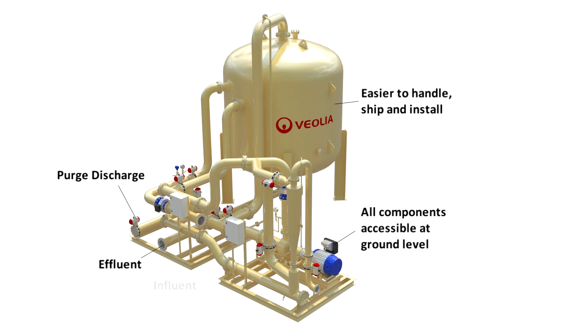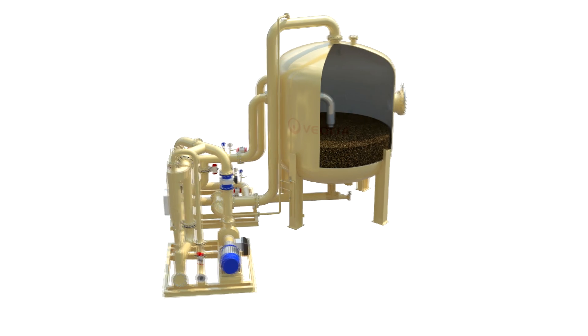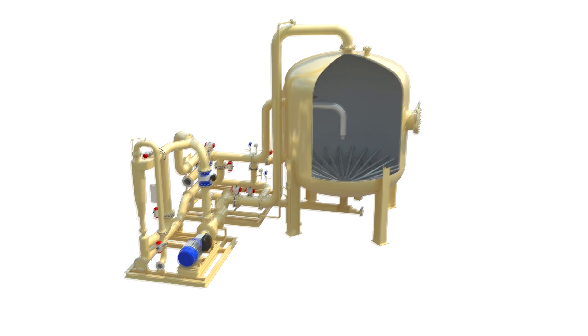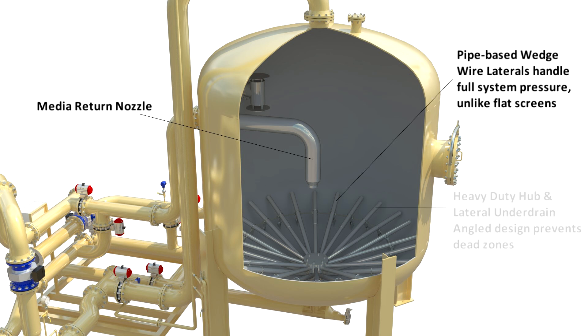All components are conveniently located at ground level, eliminating the need for ladders or platforms. The fluidization pump is available on a single skid conforming with ASME or API standards. The underdrain is composed of heavy-duty pipe-based wedge wire laterals designed to handle the full system pressure, unlike flat screens. The hub lateral angle design prevents dead zones within the media bed.